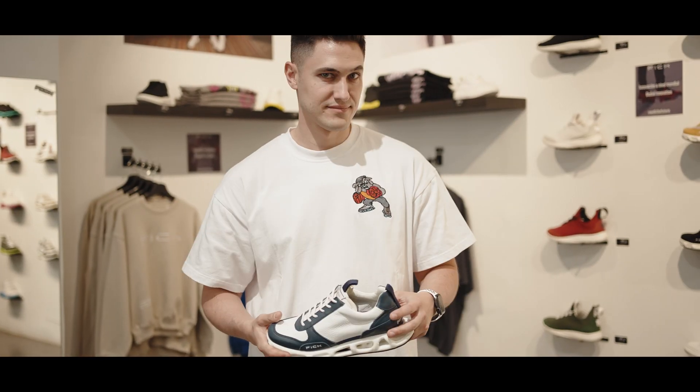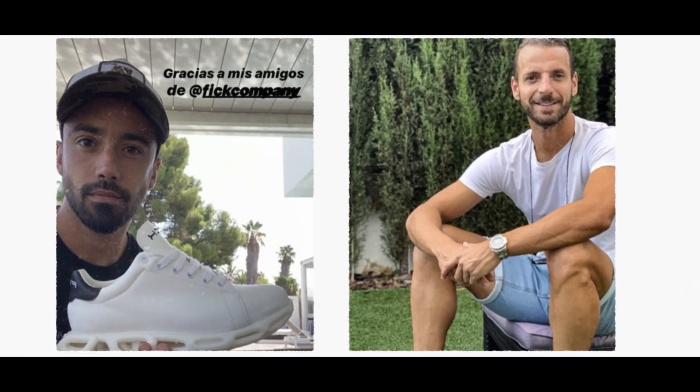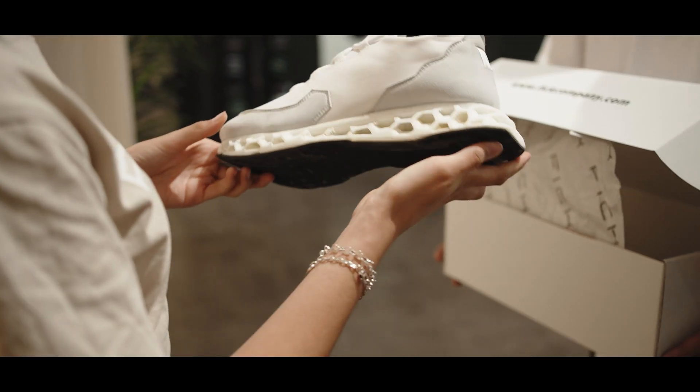We've dropped over 30 sneaker models, clothing collections, hit up the hottest urban fashion events in our country, and made friends all around the globe. This journey got us here, but it's time to level up.